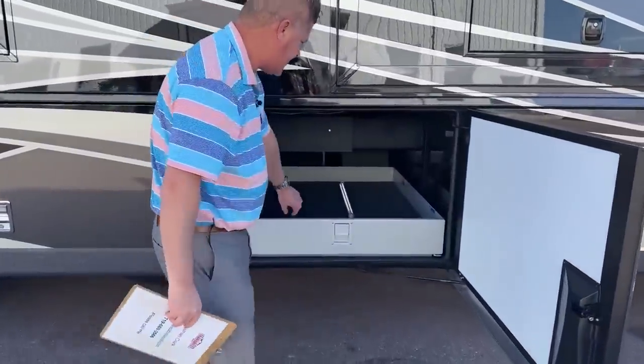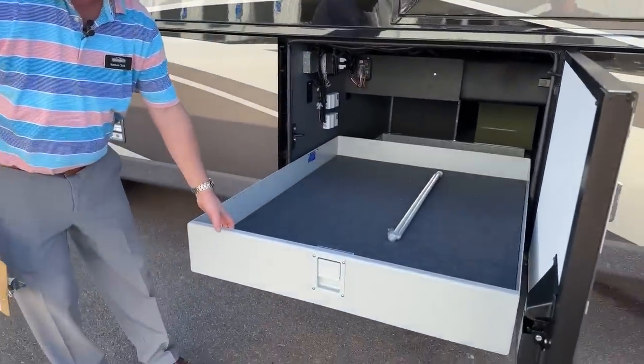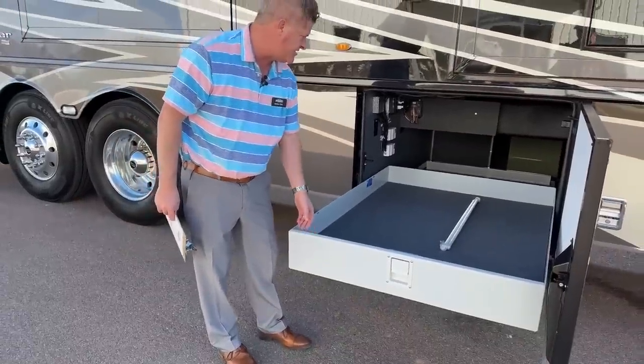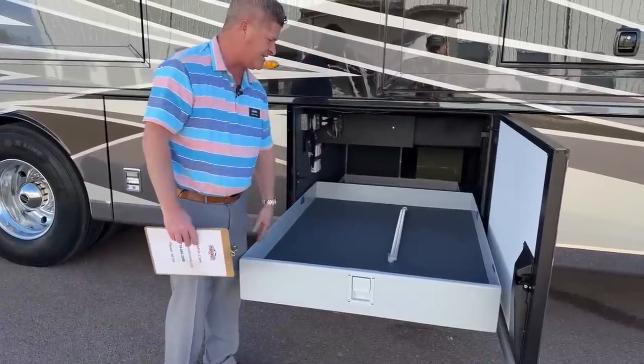Inside here you have another slide tray, pretty good size. Sometimes people put their RV cover on there and additional camping equipment — chairs, golf clubs, whatever you may need. It is easily accessible. You can put two bags of full golf clubs right there.